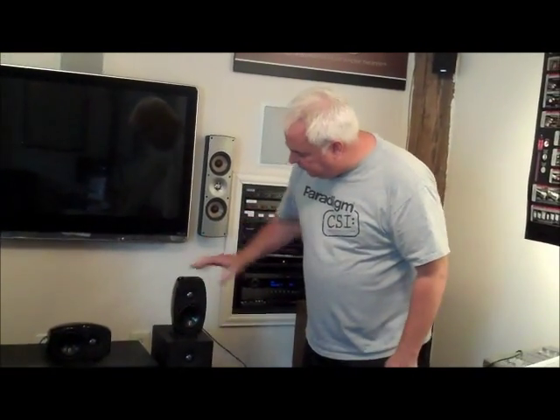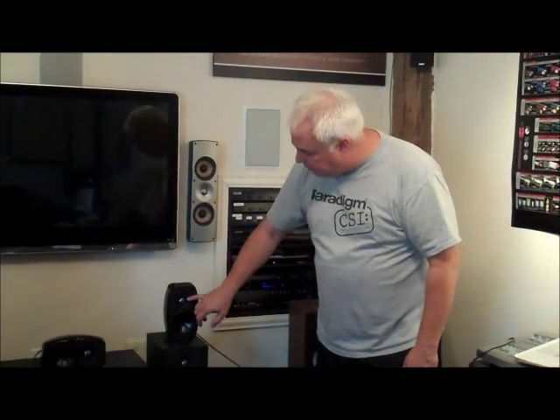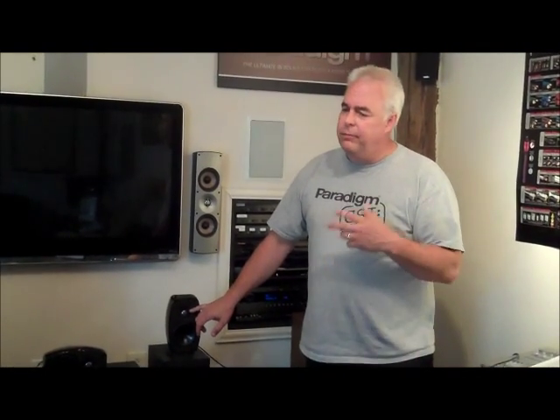The drivers themselves are a direct descendant of our Monitor Series 7, so we have a beautiful aluminum one-inch dome tweeter. This is very much the exception in this price range. And a carbon-infused bass mid-range driver that gives us great imaging, very accurate mid-range, and a dramatic sound stage.